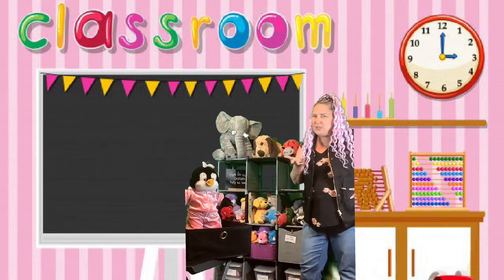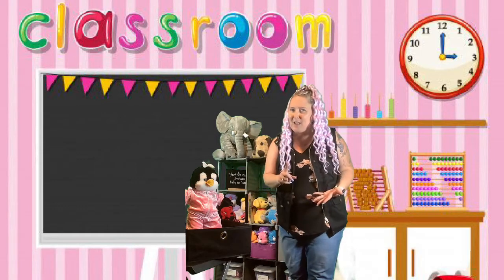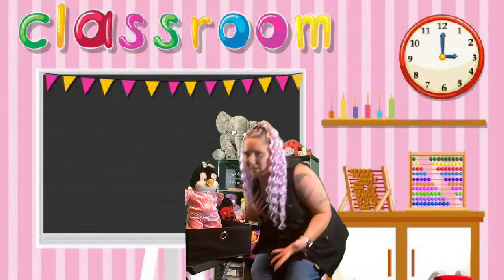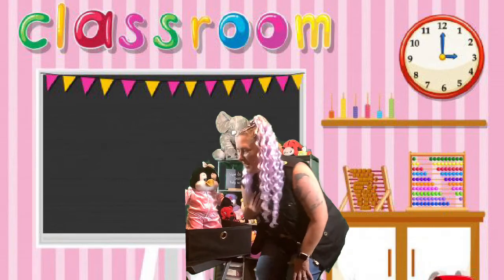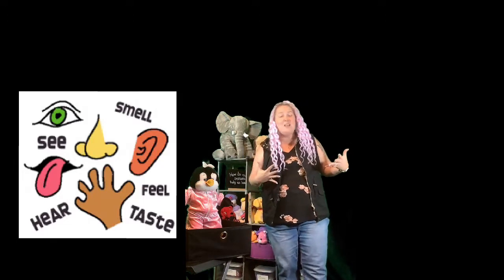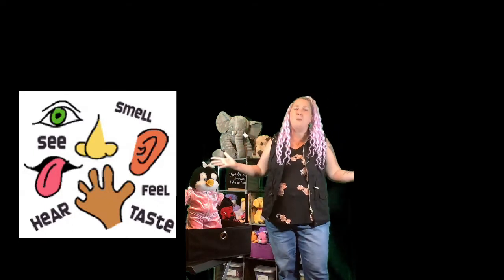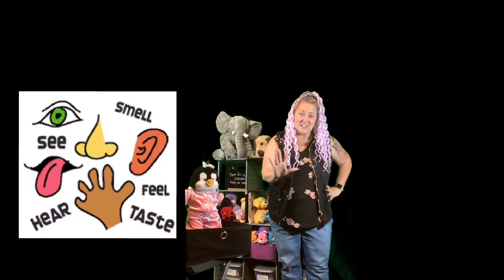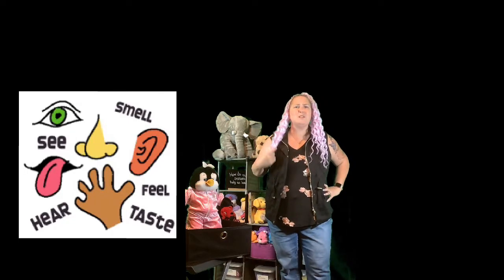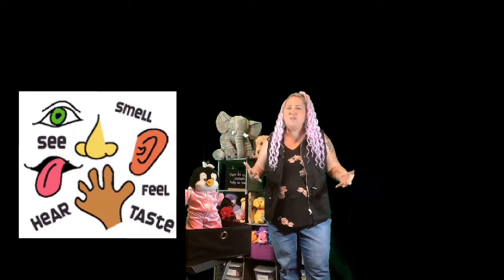Anybody noticing a pattern here? A word that we've heard more than one time? Penny, what do you think it is? Senses! Yes, it's the word senses. Your senses are what we're going to be learning about for this whole module. We're learning about our five senses. We'll learn some songs and some dances.